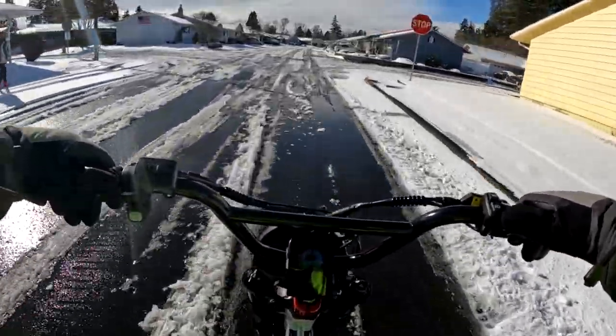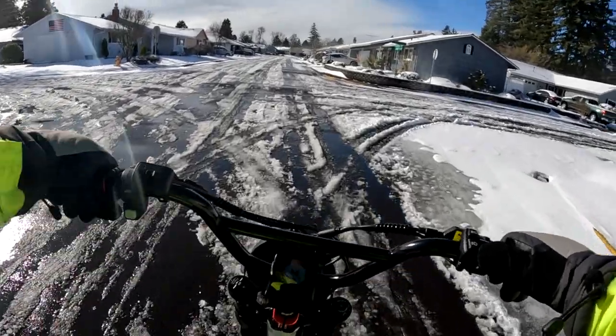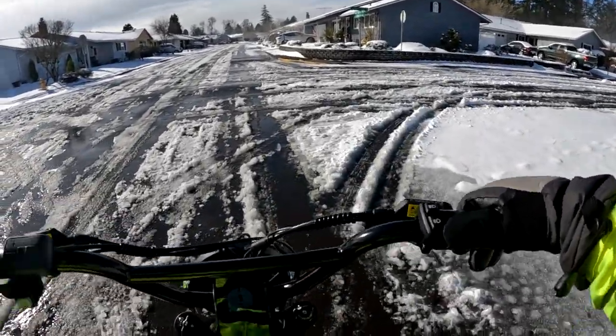We're riding through slush and ice and all that. At least we have sunshine, and there is some flowing snow off of rooftops as you can see.